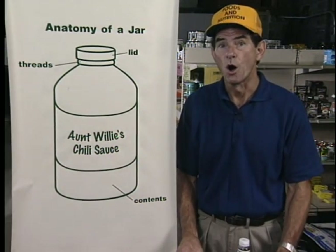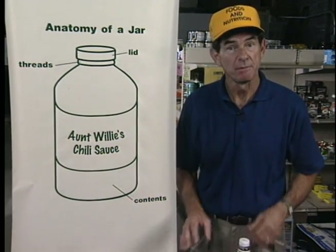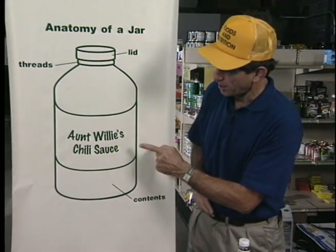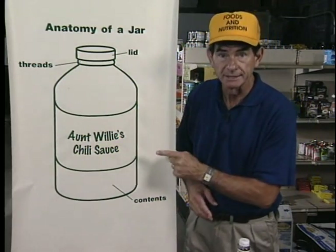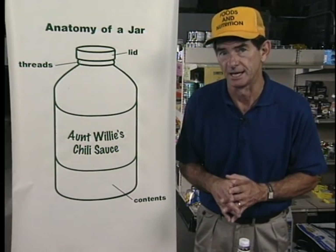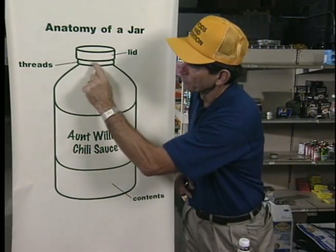All are made of glass or maybe plastic and have a lid. To be safe, the jar must not be cracked, as this can allow those nasty microorganisms to get in. Be especially diligent in checking around the rim.